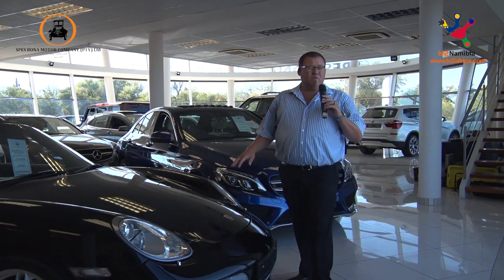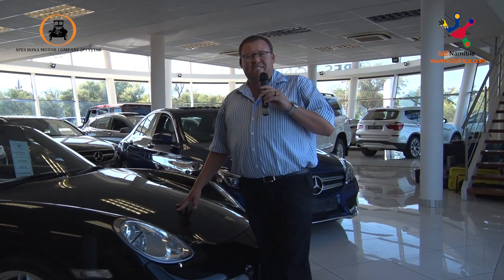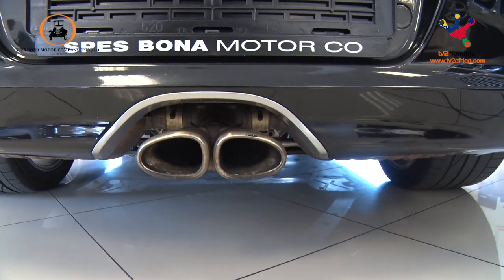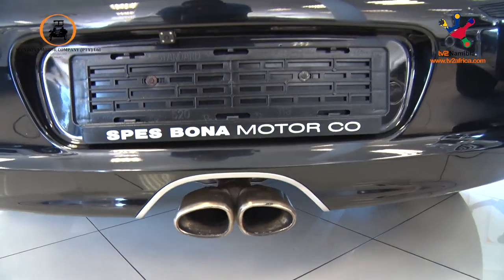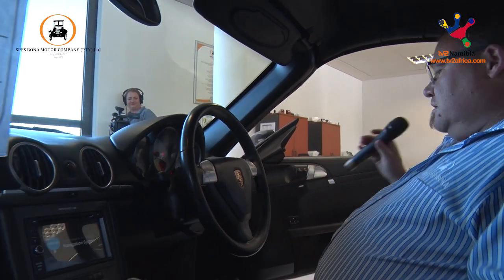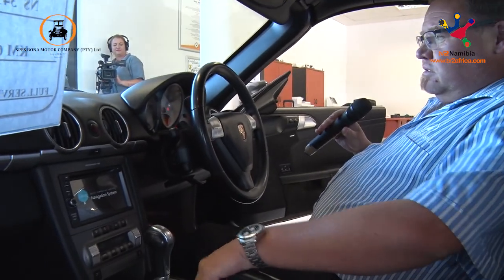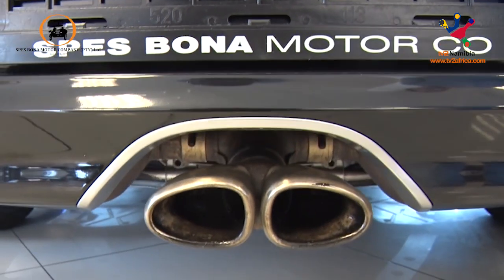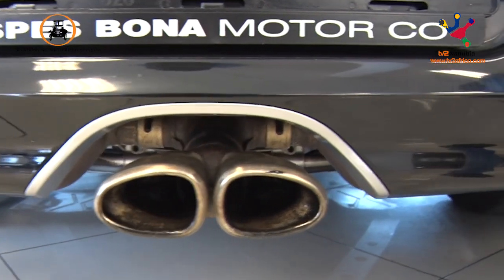This car is equipped with a 3.2 litre flat-6, 207 kilowatt motor. With the lightweight aluminium body, it's an exhilarating car to drive — you can hear that. It's a 3.2 flat-6, 207 kilowatt motor, as mentioned.